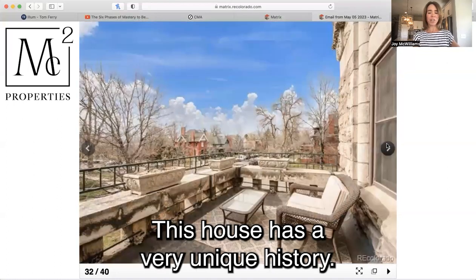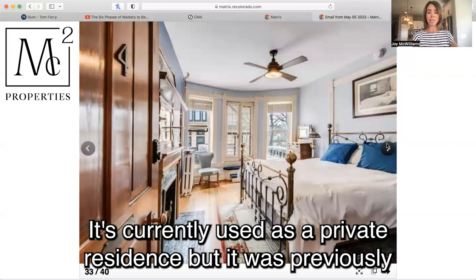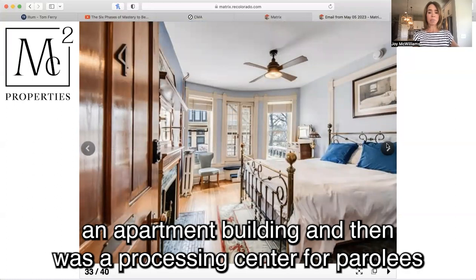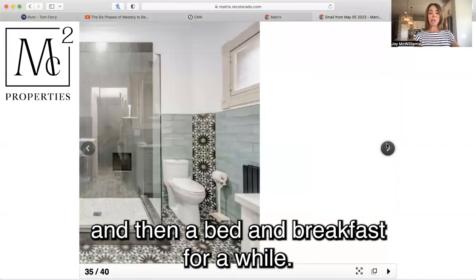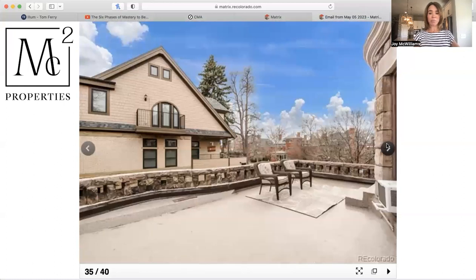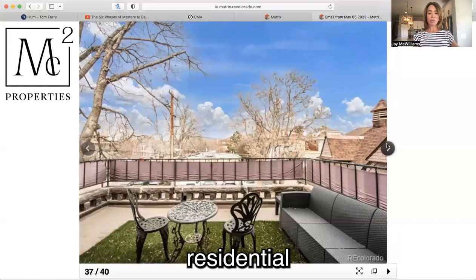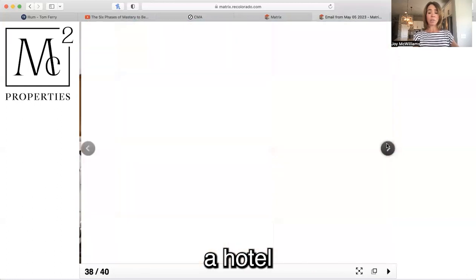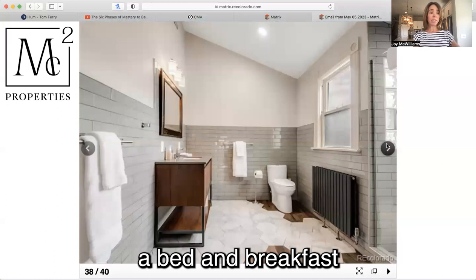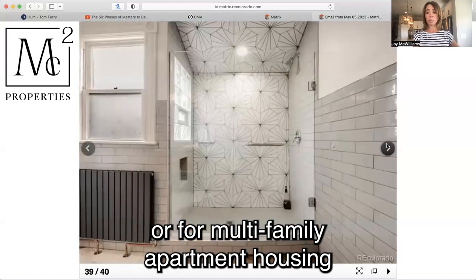This house has a very unique history. It's currently used as a private residence, but it was previously an apartment building, then a processing center for parolees, and then a bed and breakfast for a while. It is zoned residential, but it can be converted to commercial to be used as a hotel, a bed and breakfast, a commercial building, or for multi-family apartment housing.